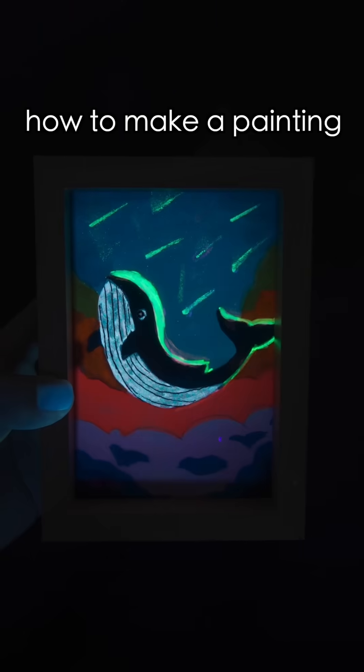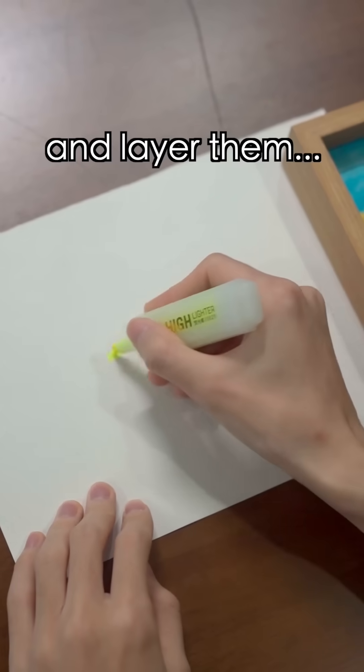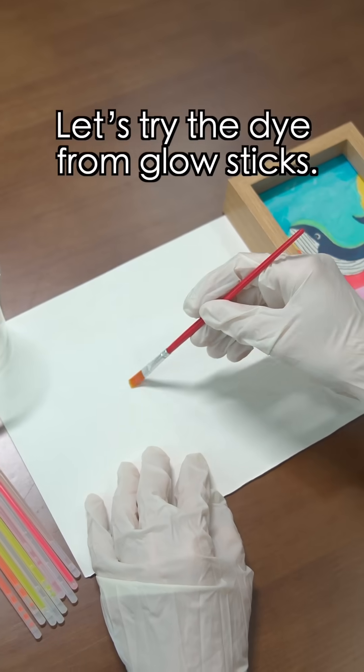Alas, the problem is how to make a painting brighter and more vivid. If we use highlighter pens and layer them, it doesn't work. Let's try the dye from glow sticks.